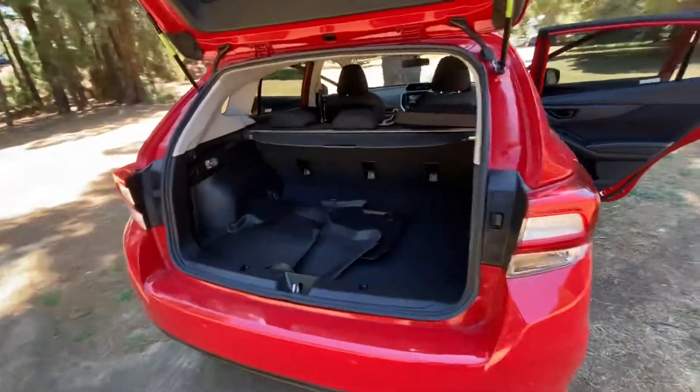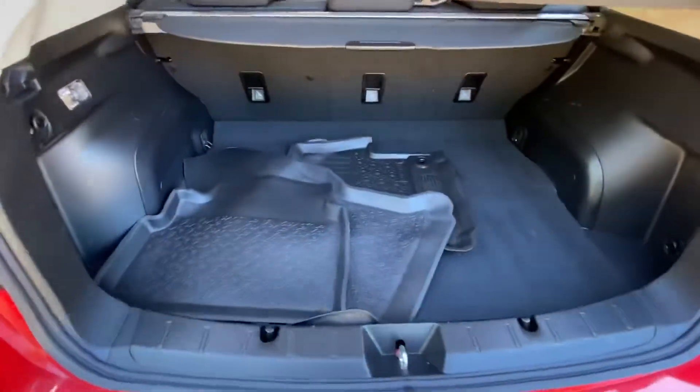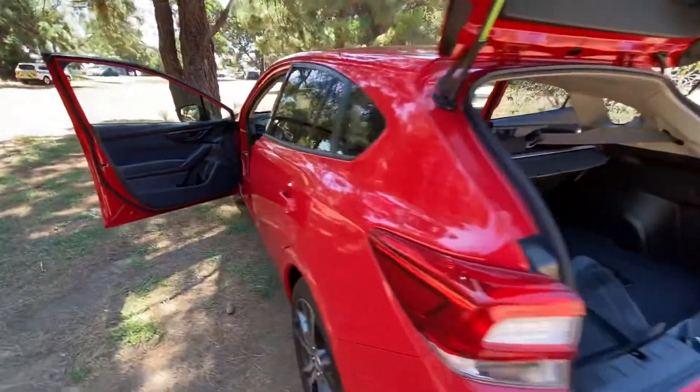In the boot, there's a removable cargo blind, rubber floor mats, and the seats fold down if you need more space.